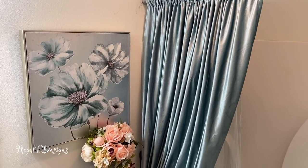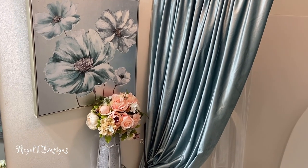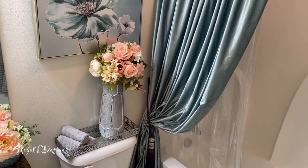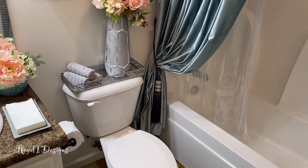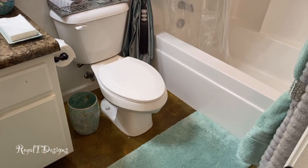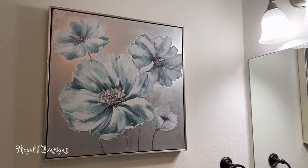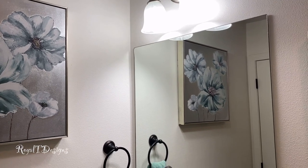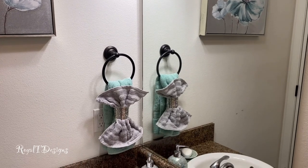Hey royals, as promised I am giving you a tour of my bathroom makeover. I recently shared this space in a cleaning hop with my beautiful dream team sisters, and in that video you guys really enjoyed this space. I promised to come back and give you details on everything. That video was solely dedicated to the cleaning, and the styling was a bonus, but you all were so inquisitive on things in the space I thought it would be fitting to come back and give you all an overview and then detail by detail on everything used to style this space.